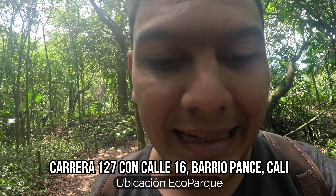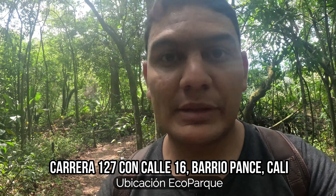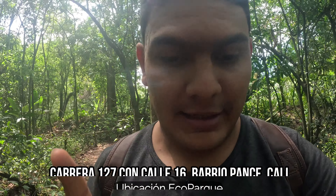La dirección exacta de este mágico lugar es la Carrera 127 con calle 16 en el barrio Pance, obviamente aquí en Cali. Está abierto desde las 8 de la mañana todos los días, más o menos hasta las 5 o 6 de la tarde.